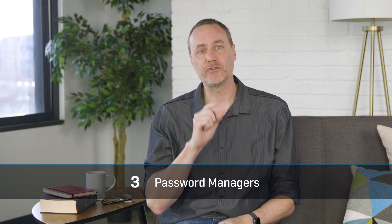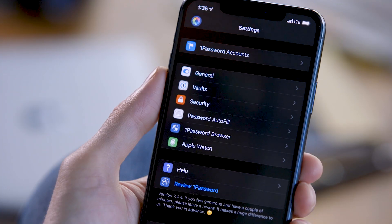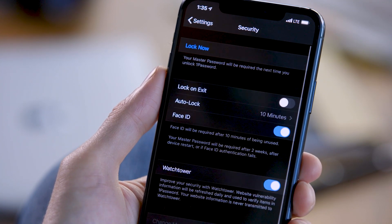Maybe the most important resolution you can make is to start taking password security seriously. Every single site and service you use should have a unique password that is hard to guess. Millions of people get their security cameras accessed, their financial details stolen, and their social media accounts taken over because they reuse passwords. Don't be one of them. The best thing you can do is to start using a password manager. We like 1Password or LastPass, but there are other good ones too. Password managers make it easy to log in and fill out forms, and help you use complex and unique passwords for every account you have.